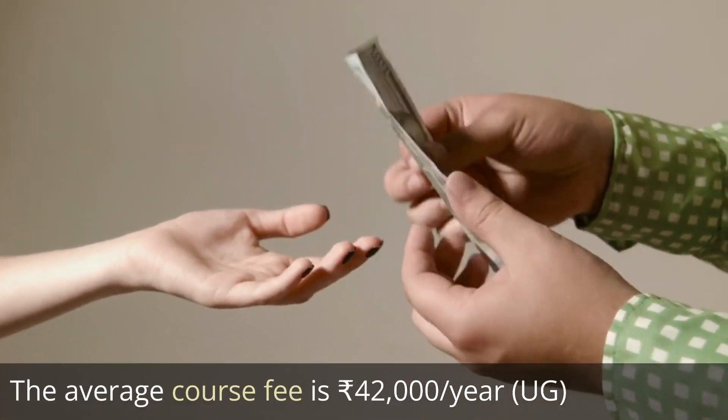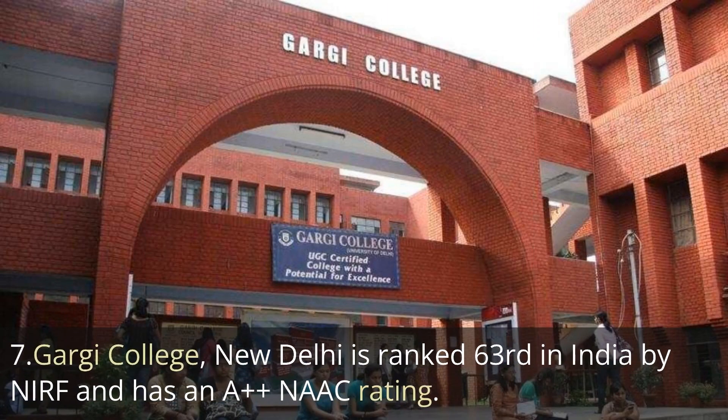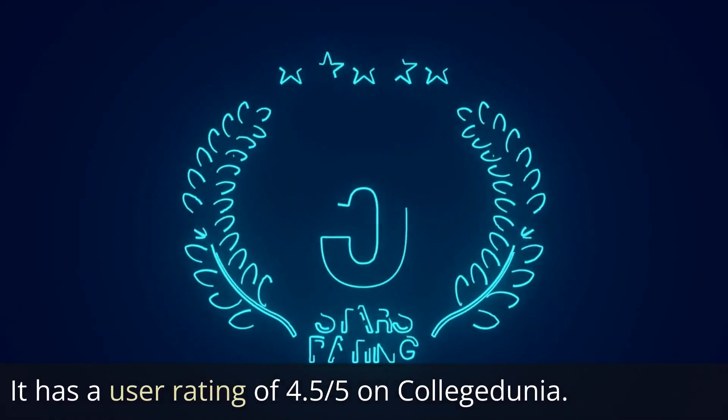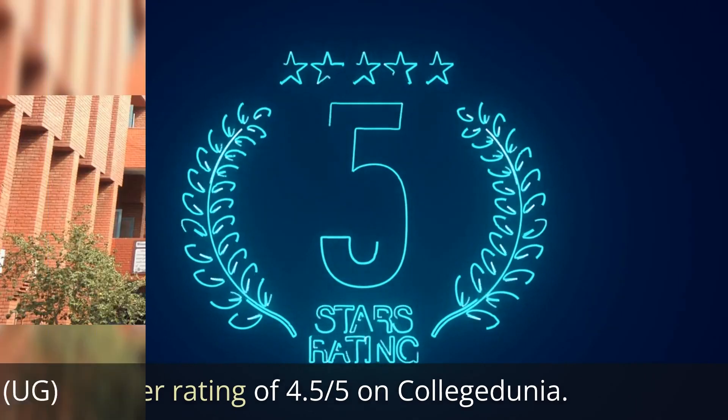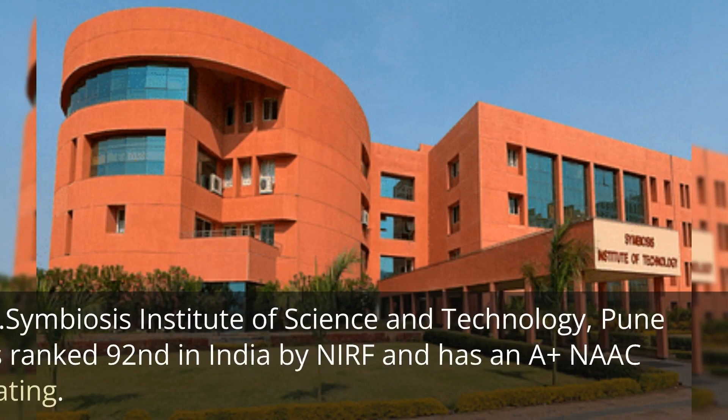The next one is Gargi College, ranked 63rd in India by NIRF ranking, with an A+ NAAC affiliation rating. It has an average user rating of 4.5 out of 5, which is massive on College Dunia. The average course fee is about 70,000 rupees per year for undergraduate courses.